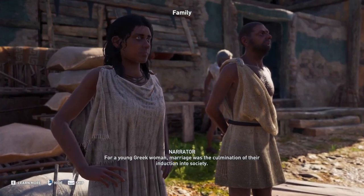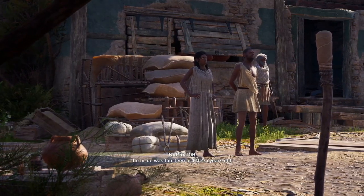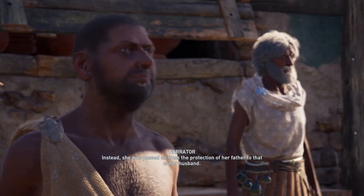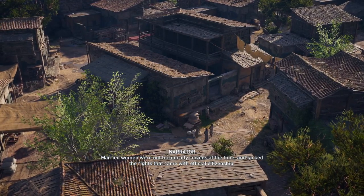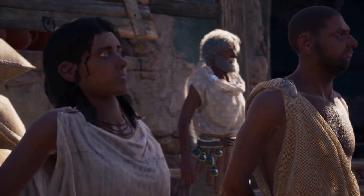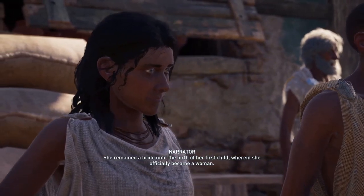For a young Greek woman, marriage was the culmination of their induction into society. The average life expectancy for women was about forty years, so most marriages took place when the bride was fourteen or fifteen years old. The marriage did not require her consent — she was passed on from the protection of her father to that of her husband. Married women were not technically citizens and lacked the rights that came with official citizenship. However, they did receive a dowry that only they were allowed to spend, though in the event of a failed marriage, the dowry was returned to the bride's father. After the marriage was consummated, the woman's status changed from maiden to bride, remaining so until the birth of her first child, when she officially became a woman.